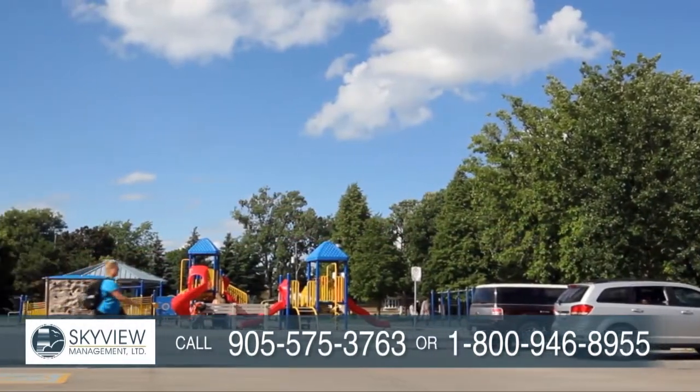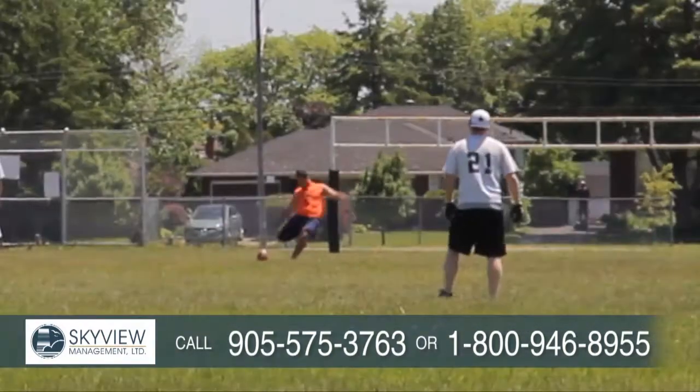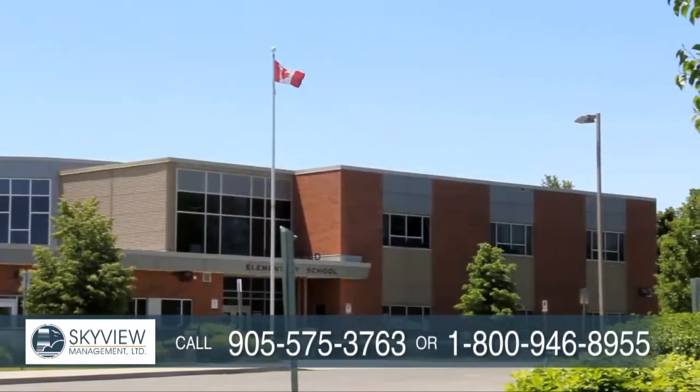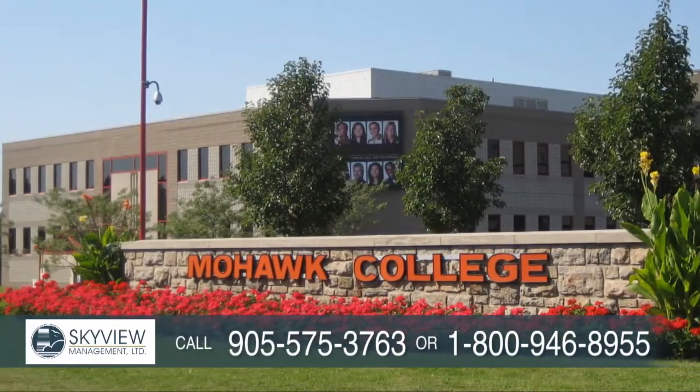Recreational activities are plentiful with Huntington Park Recreation Center and many parks within minutes from Skyview Hawk Apartments. There are several public schools in the area and Mohawk College is within an easy drive.